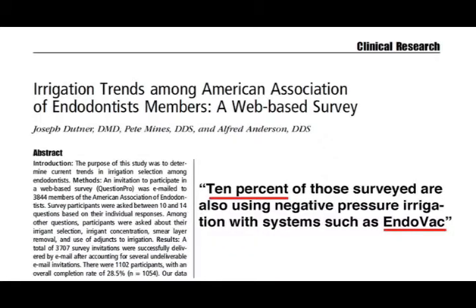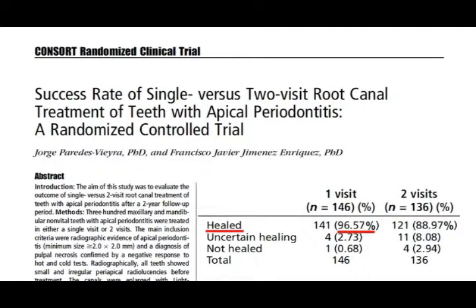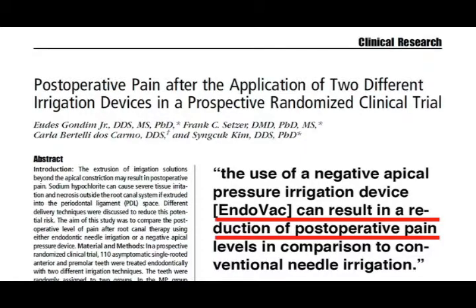I'm Dr. Gary Glassman here at the annual convention for the American Association of Endodontists. A recent survey from the JOE found that although the Endovac is a relatively new irrigation technology, almost 10% of endodontists like myself are using this phenomenal technology to achieve higher success rates in fewer appointments with significantly less post-operative pain.